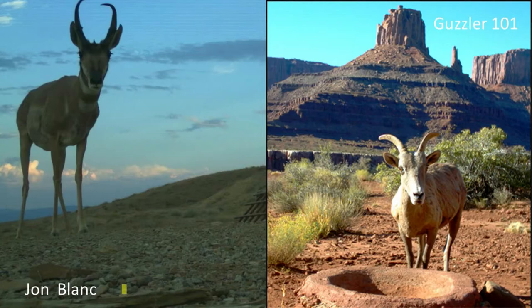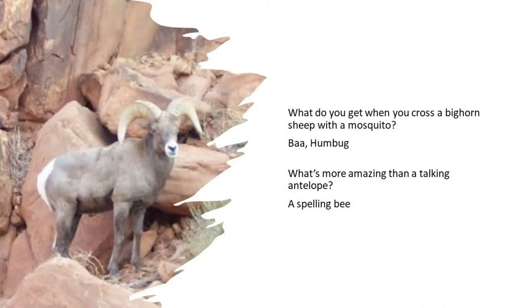You will not be graded in this class. Icebreaker: What do you get when you cross a big horned sheep with a mosquito? Bah humbug. What's more amazing than a talking antelope? A spelling bee. The bighorn sheep and antelope are kind of a niche joke, so there's not a whole lot out there to find a joke on.